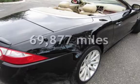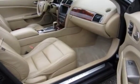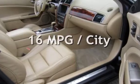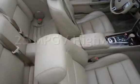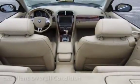This Jaguar has less than 70,000 miles on the odometer. Estimated fuel economy for this vehicle is 16 miles per gallon in the city and 25 miles per gallon on the highway. This vehicle is in excellent overall condition.